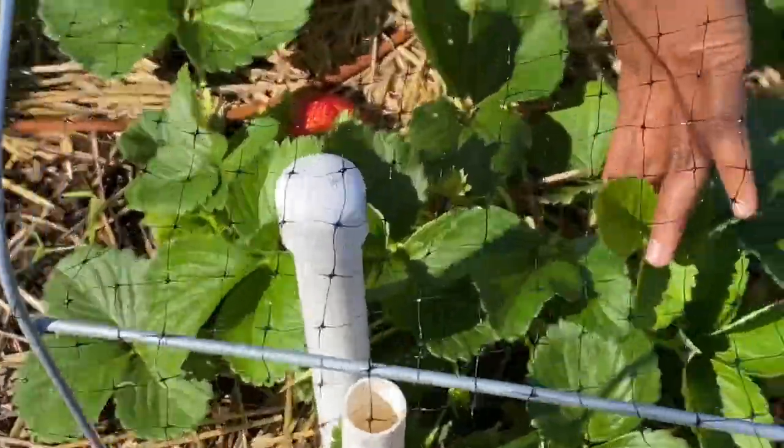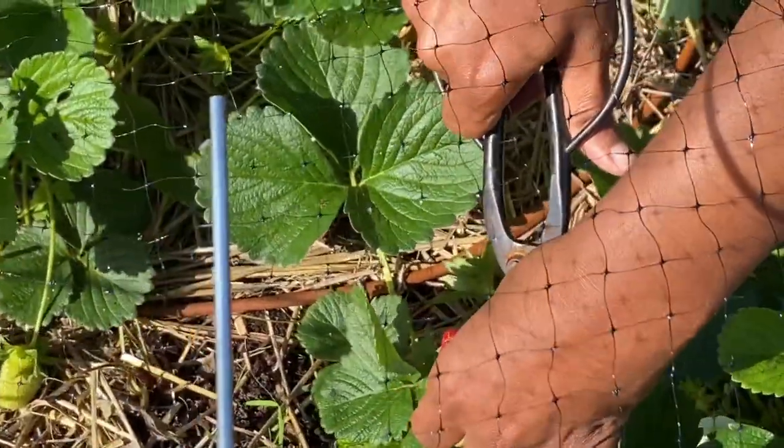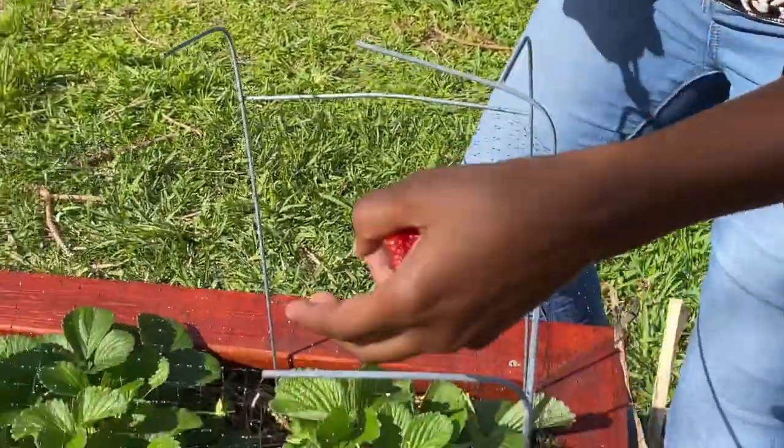I don't know if you're like me — I love strawberries — and we actually had to use this net to protect them. So a little snip and delicious strawberries, and we have three more here that are ripe.